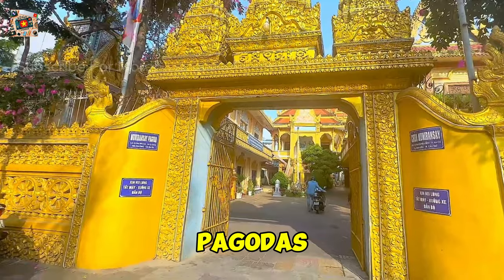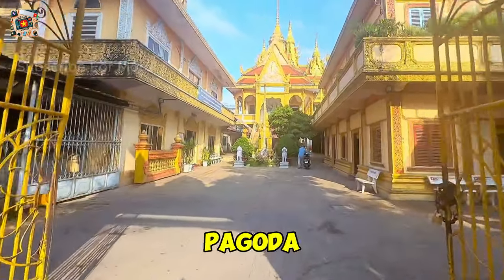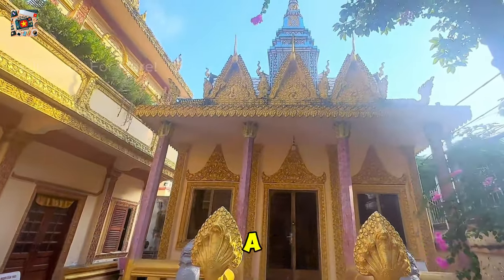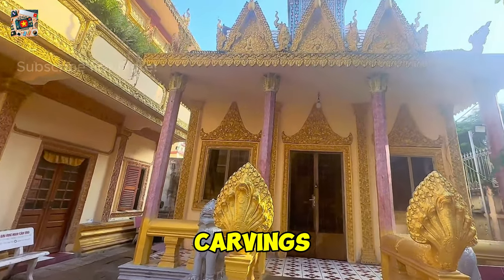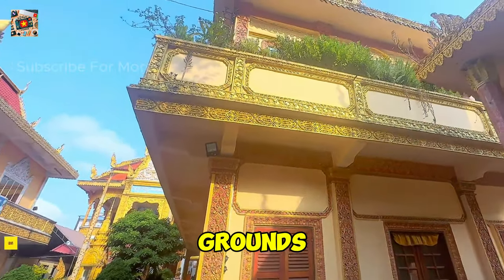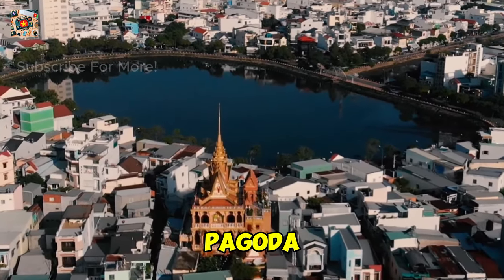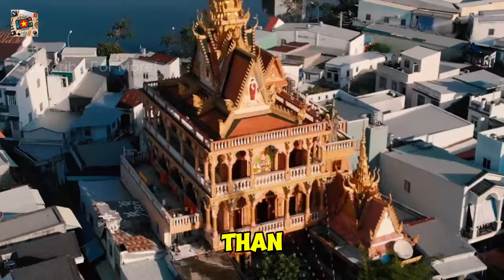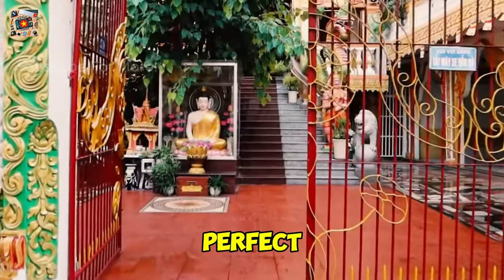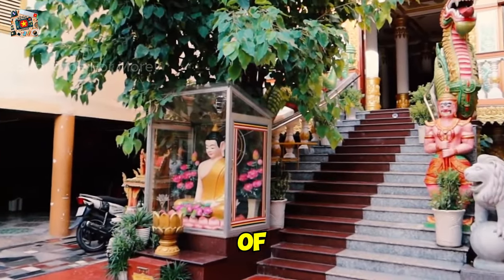Can Tho is home to several beautiful pagodas that offer a peaceful escape from the city's hustle and bustle. One of the most notable is the Munirangsyaram Pagoda, a stunning Khmer temple that stands out with its golden spires and intricate carvings. The pagoda is an important cultural and religious site for the Khmer community, and visitors are welcome to explore the grounds and observe the daily rituals of the monks. Another must-visit is the Pitu Khosa Rangsai Pagoda, located right in the heart of the city — it's less touristy, giving you a more authentic experience. Its tranquil atmosphere and beautiful architecture make it a perfect spot for reflection and relaxation. When visiting pagodas, remember to dress modestly and be respectful of the religious practices you may encounter.